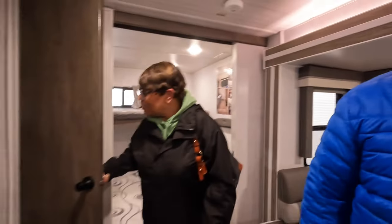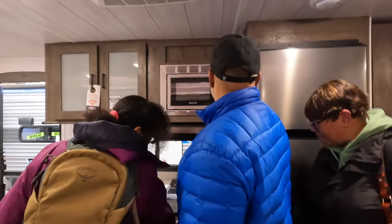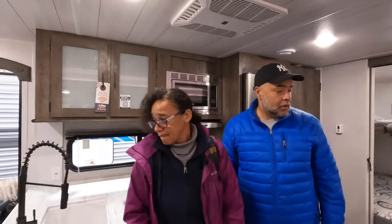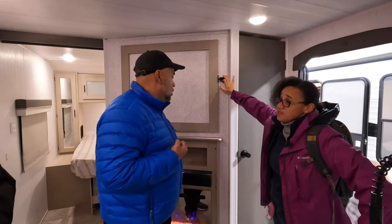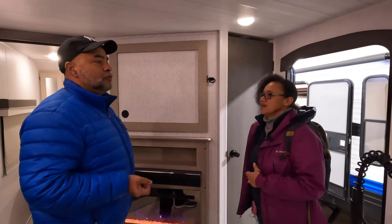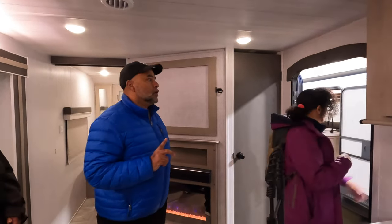This has a pantry and a regular oven — not convection, just a regular microwave and oven. As for Wi-Fi, a lot of campgrounds will have internet. If they don't, you can use your cell phone as a hotspot or a jetpack like a Verizon jetpack, which works great. Overall Carolyn likes this RV, but not as much as the first one they looked at.